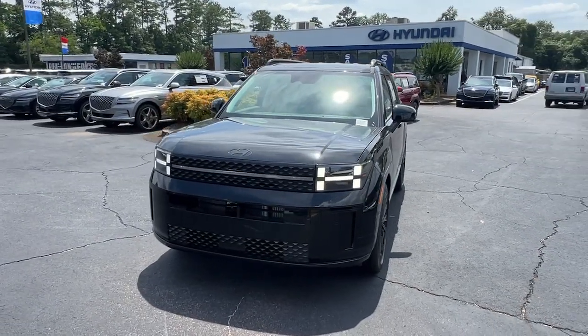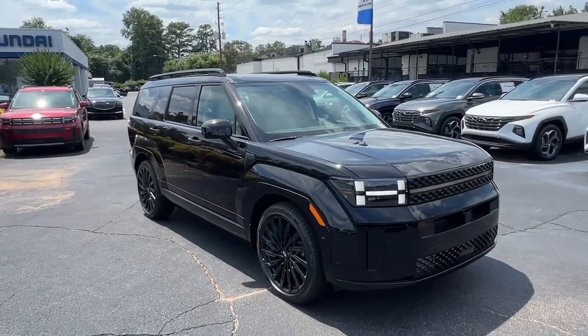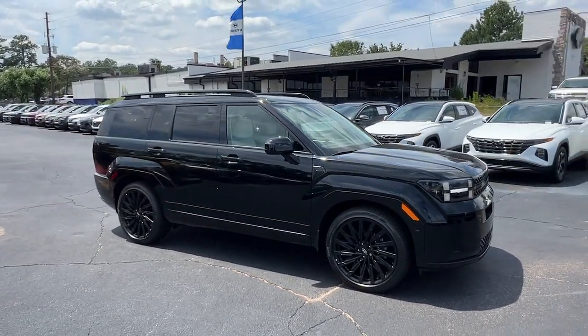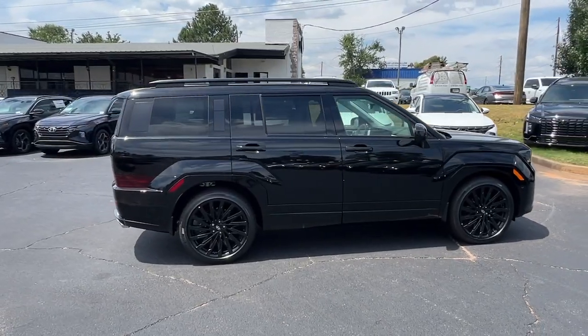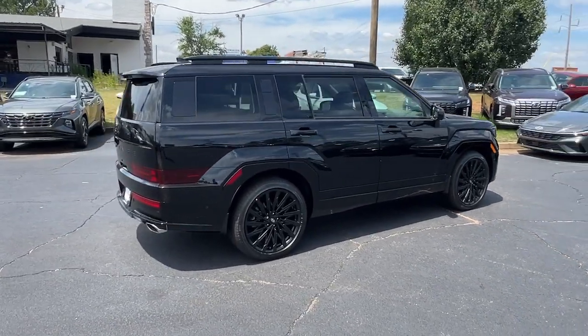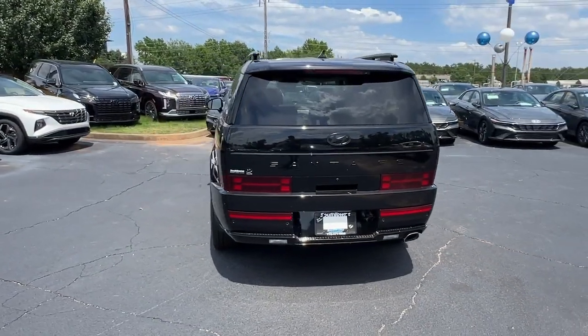Looking for your dream car? It could be the 2024 Hyundai Santa Fe. Here's a stylish, family-friendly Hyundai Santa Fe. With bold modern looks, standard infotainment, and the latest safety features, this spacious, versatile mid-sized crossover infuses every drive with comfort and confidence.